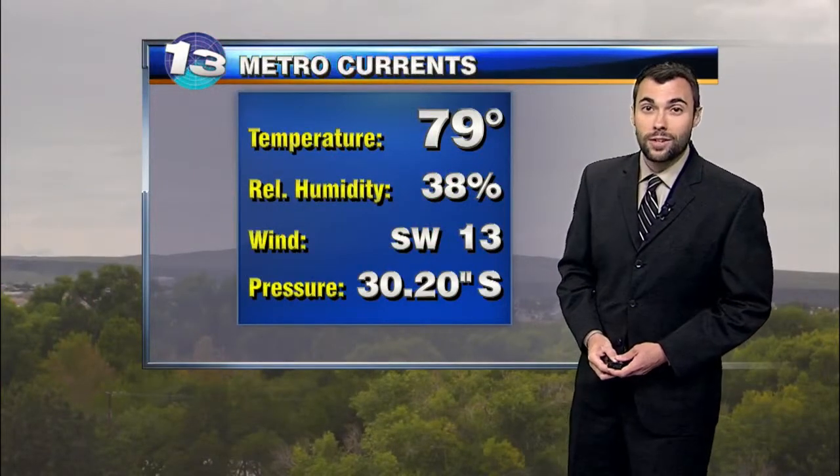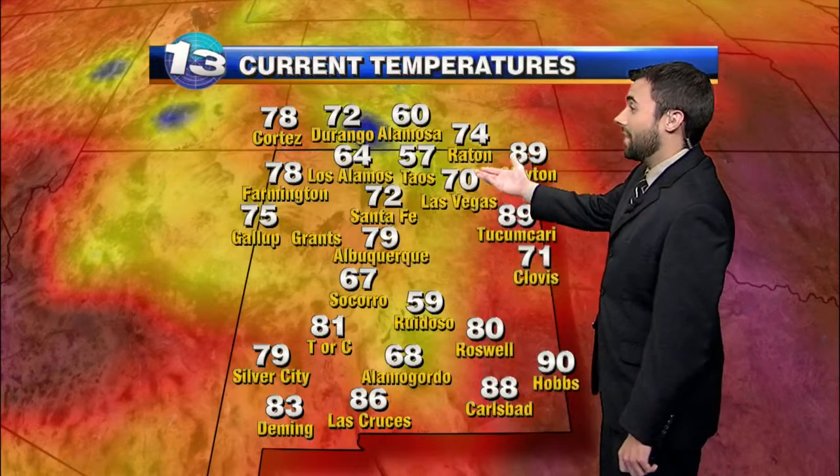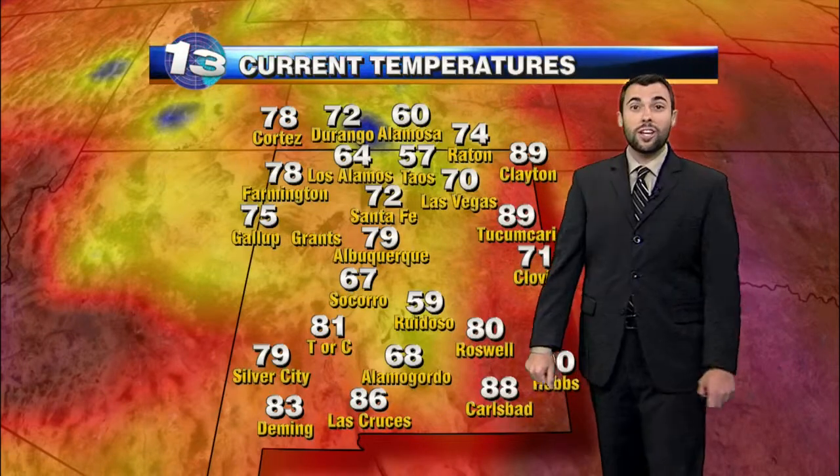79 degrees, the current temperature in Albuquerque, a southwest wind at 13 miles per hour. Temperatures across the western two-thirds of the state much cooler thanks to all the cloud cover and the rainfall. We're in the 50s over toward Taos, 64 in Los Alamos, 72 in Santa Fe, down to the south into the 50s for Ruidoso, 60s and 70s elsewhere. Out to the east where we've had a little bit more sunshine, once again warmer this afternoon, near 90 degrees in Tucumcari, 80 in Roswell and 88.